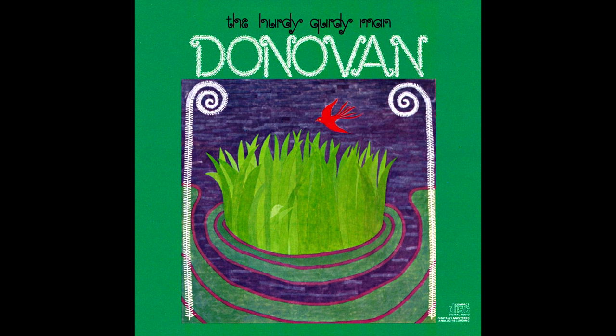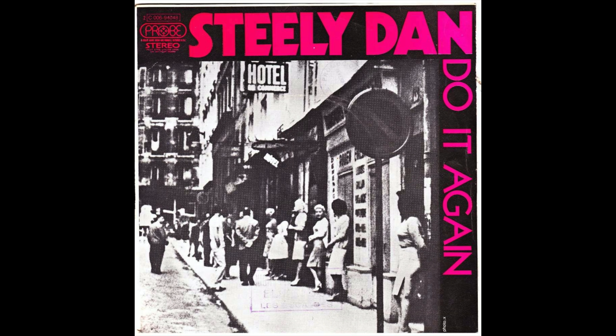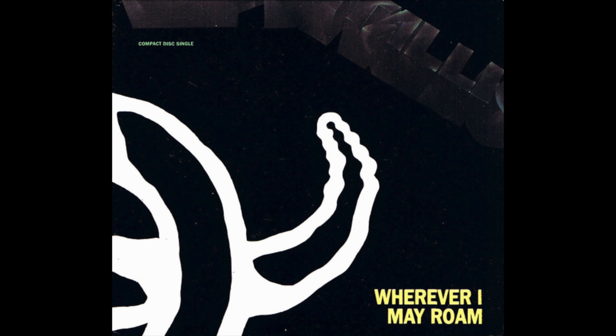The variety of tunes using a coral sitar sort of boggles the mind. One of the earliest was on Donovan's Hurdy-Gurdy Man, where Jimmy Page, appropriately enough, played the part. B.J. Thomas recorded Hooked on a Feeling in 1968. Harry Chapin's Cat's in the Cradle. Steely Dan's Do It Again. Stevie Wonder's Signed Sealed Delivered. Tom Petty's Don't Come Around Here No More. Yes's Close to the Edge. Even Metallica used one on Wherever I May Roam. And famously, Pat Metheny plays the melody on his tune Last Train Home on a coral sitar.